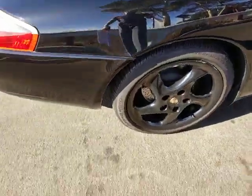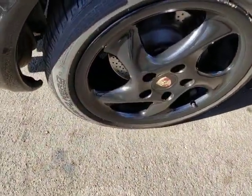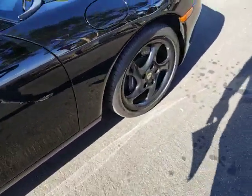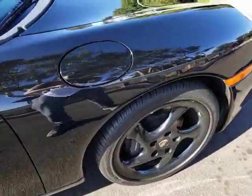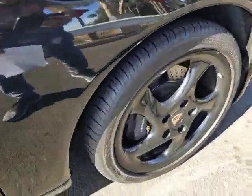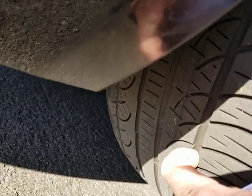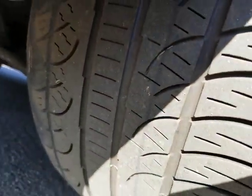It's got a nice set of wheels in great shape — Pirelli tires, very good condition. These are 18-inch wheels. Tires probably have about 60% tread front and rear, about the same, 50 to 60%.